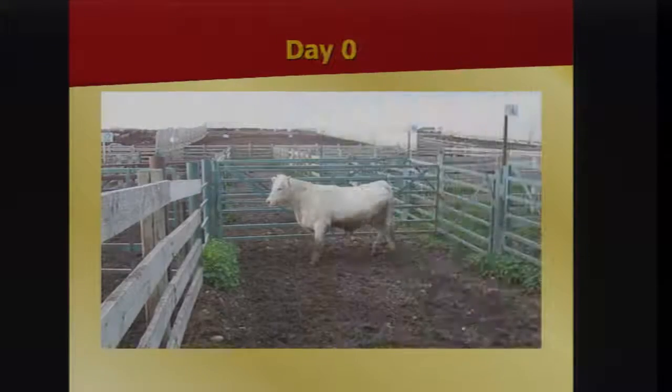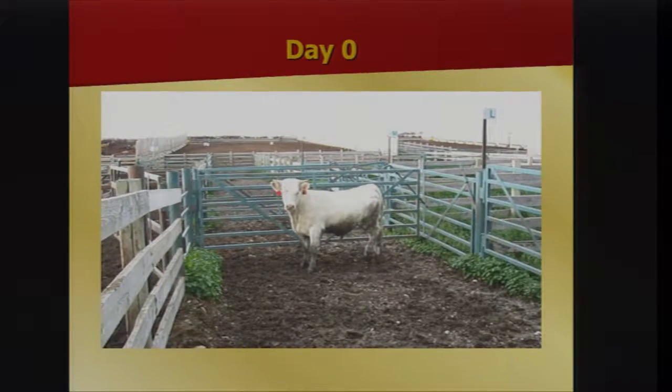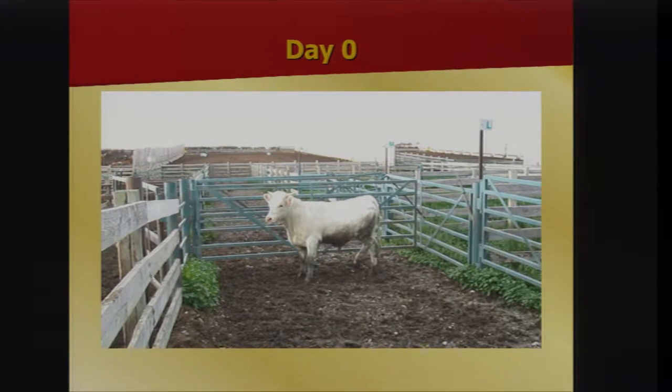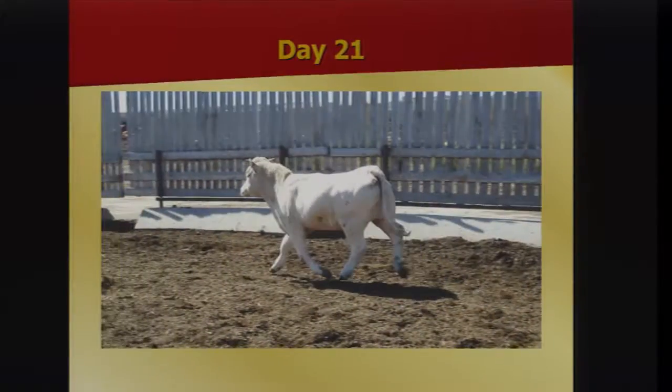Here's another example — this animal is non-weight bearing, one we would previously have euthanized since non-weight bearing cattle can't be shipped. That's the same calf three weeks later walking well. It's a somewhat radical procedure but not complex; it requires veterinary assistance and proper equipment, with very good outcomes. It is a solution for many of those distal limb infections.